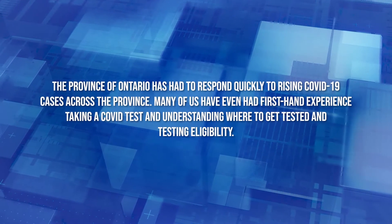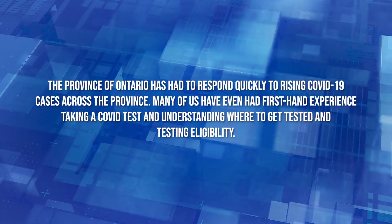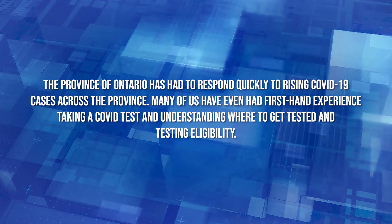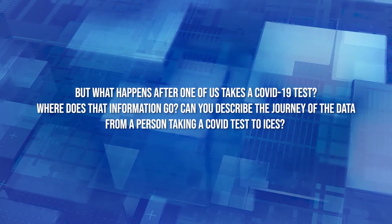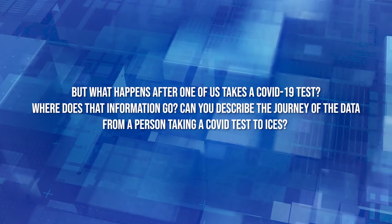Let's meet Jeff, Leslie, and Hannah, who were part of the ICES COVID research team. Jeff, the province of Ontario has had to respond quickly to rising COVID-19 cases across the province. Many of us have even had first-hand experience taking a COVID test and trying to understand where to get tested and testing eligibility. But what happens after one of us takes a COVID-19 test? Where does that information go? Can you describe the journey of the data from a person taking a COVID test to ICES?